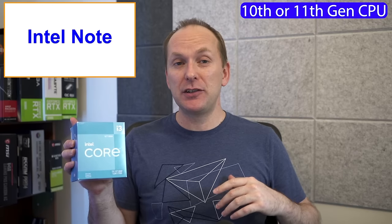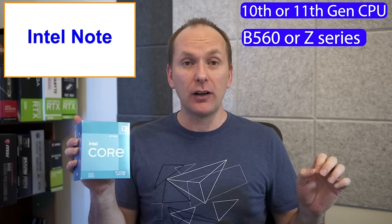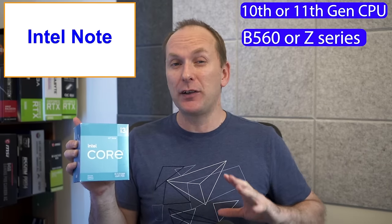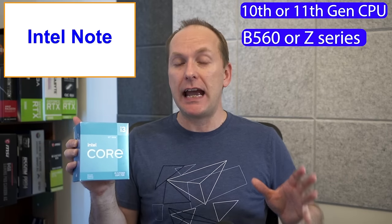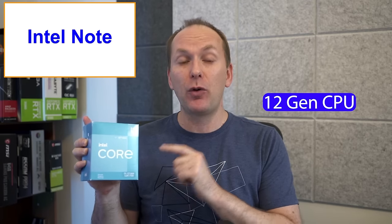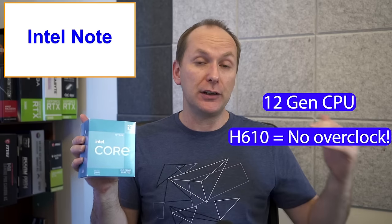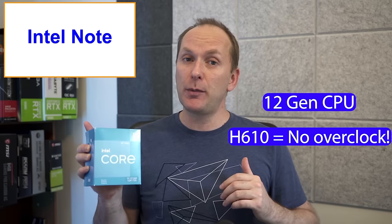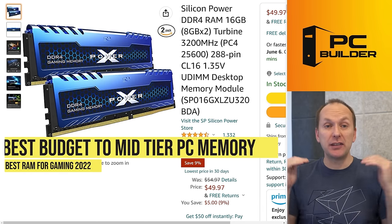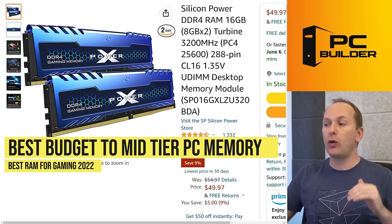Quick Intel reminder, because they make memory so complicated. If you're using a 10th or 11th generation Intel CPU, you will need a B560 or Z series motherboard to overclock or set XMP profiles above the slower speeds. Or if you're using 12th gen, just know that H610 motherboards will not allow you to apply XMP profiles above 3200 speed. So choose your motherboard carefully. Let's jump into some specific product recommendations, starting at the low end and working our way up.